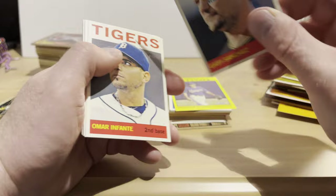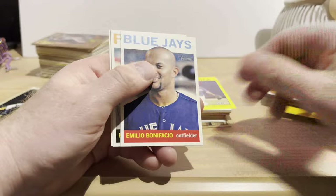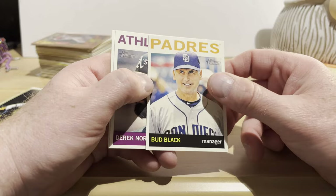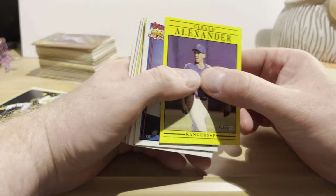Here's some more Topps Heritage — this is from 2013 on the 1964 Topps design: Gabby Sanchez, Omar Infante, Dustin Ackley, Elvis Andrus — that's a good one — Derek Holland, Emilio Bonifacio, Bud Black as a manager. I remember him when he was a pitcher with the Royals — didn't know he was a manager. Derek Norris, Alfonso Soriano.